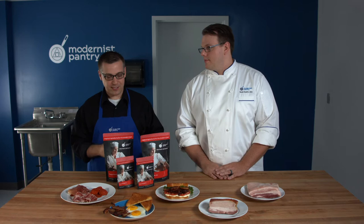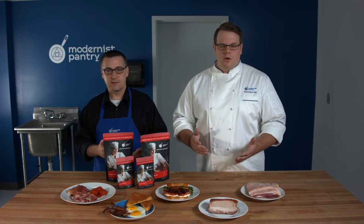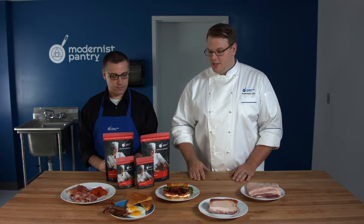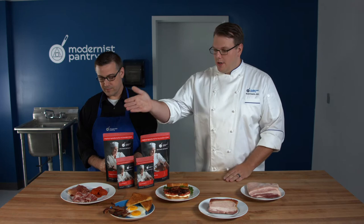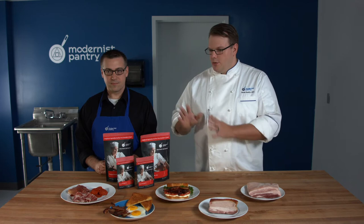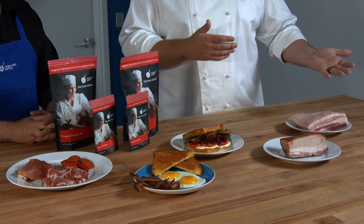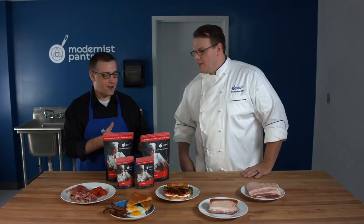We're going to talk about the difference between the Progs, but let's talk about Prog One first. Prog One is a little bit quicker — you can make bacon in seven days, ham in seven to two weeks depending on the size. Prog Two does amazing things: you can make long-term cures like prosciutto, coppa, or even pepperoni. Prog Two is for long-term dry cures, while Prog One is a short-term wet cure — you rub it on the outside of the meat, or make a brine, and let it sit in the refrigerator for seven days.